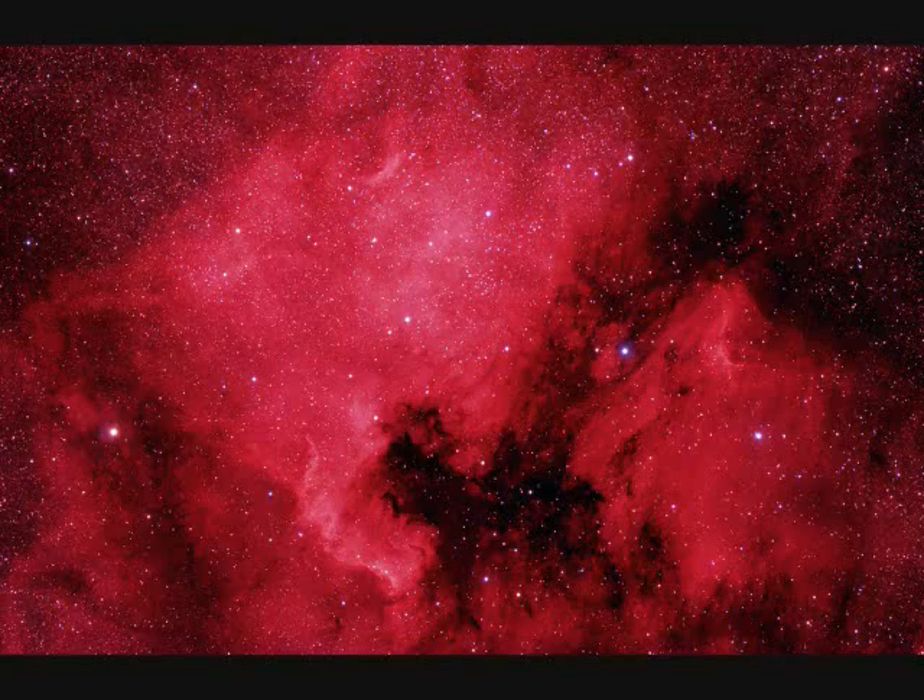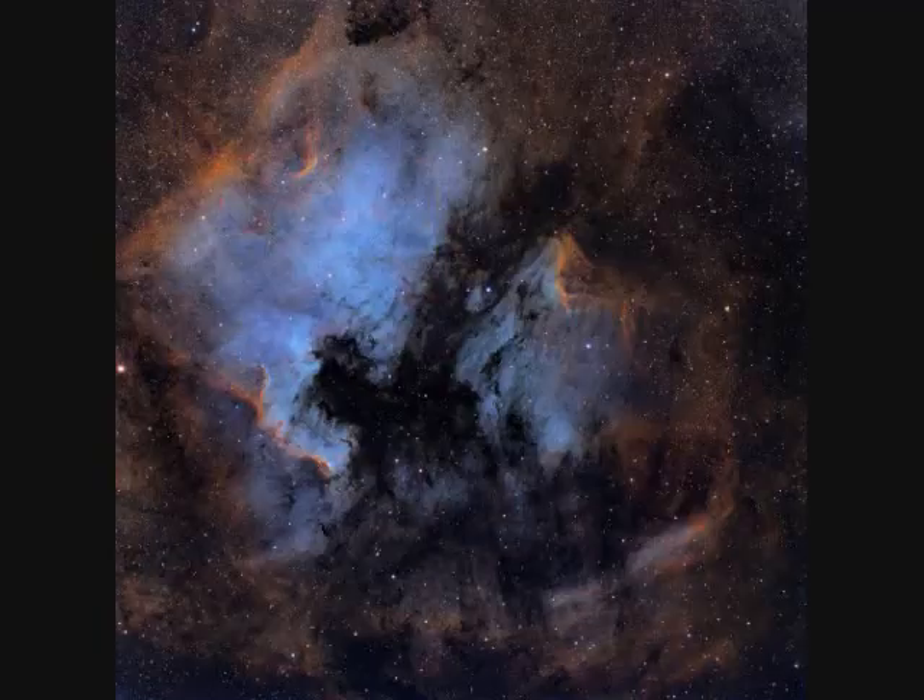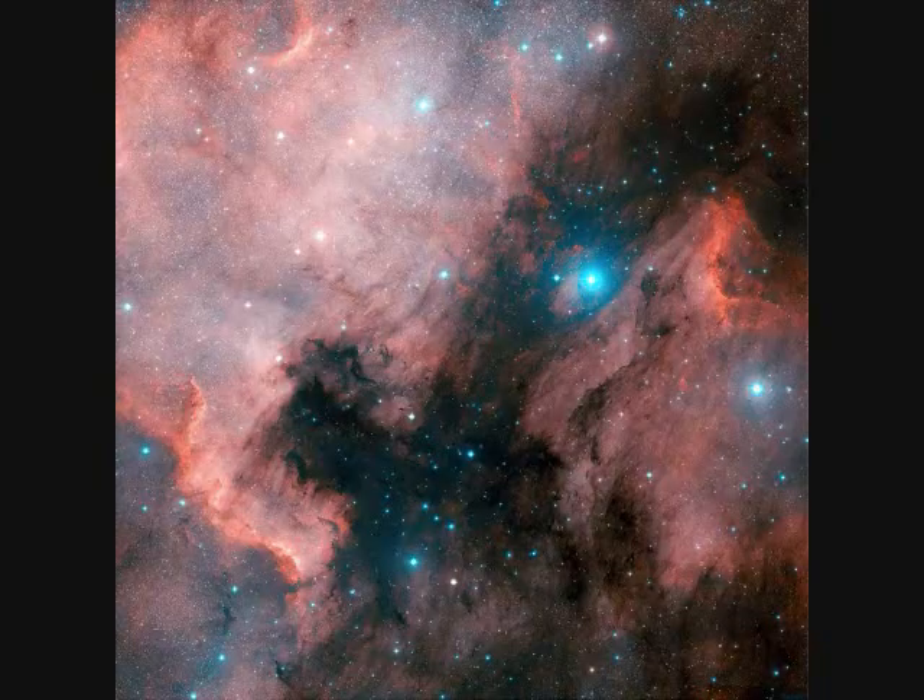On the left is NGC-7000, the North American Nebula, and on the right is the Pelican Nebula NGC-5070, about 1,500 light years away. It spans about 100 light years, and on the sky this is a full four degrees wide — eight times the size of the full moon.